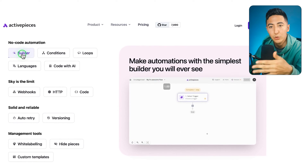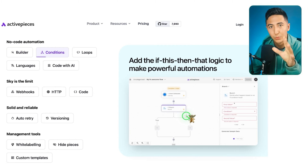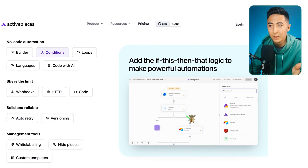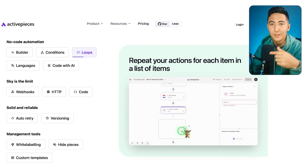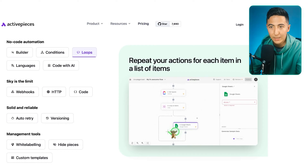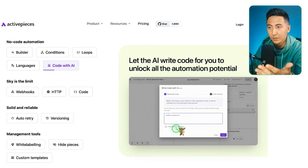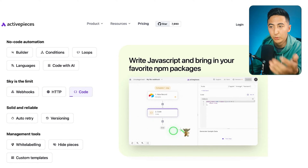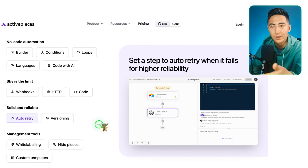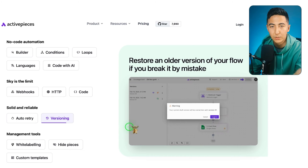ActivePieces has a Builder feature where you can click and add whatever tools you want. There are Conditions, which let you do if/else or Boolean logic — if something is true, do this; if false, do that. There are Loops so you can repeat actions continuously. You can also code with AI: if you don't know how to code but need to do something like convert names to all caps, it will create the code snippet for you. You have webhooks, HTTP, and you can write your own code directly. ActivePieces will auto-retry if something fails, and there's versioning so you can restore a previous automation.